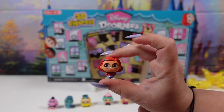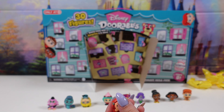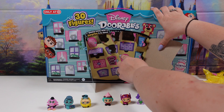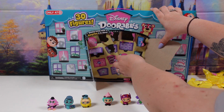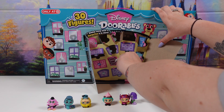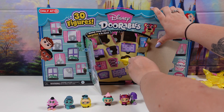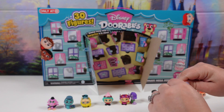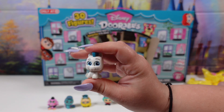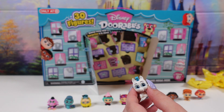We have Mae from Turning Red. She is a common. Next up we have Pegasus from Hercules. Pegasus is a common.